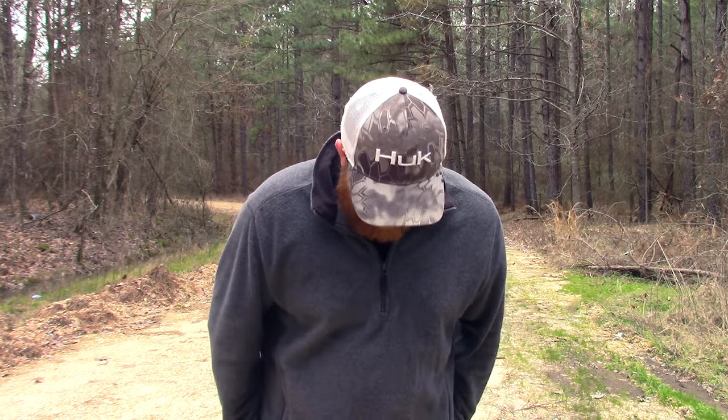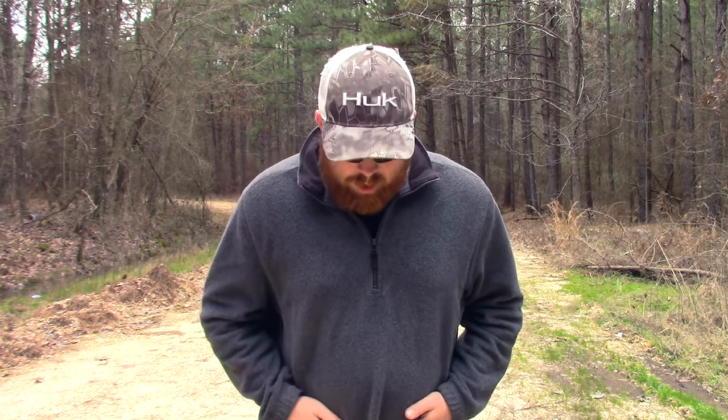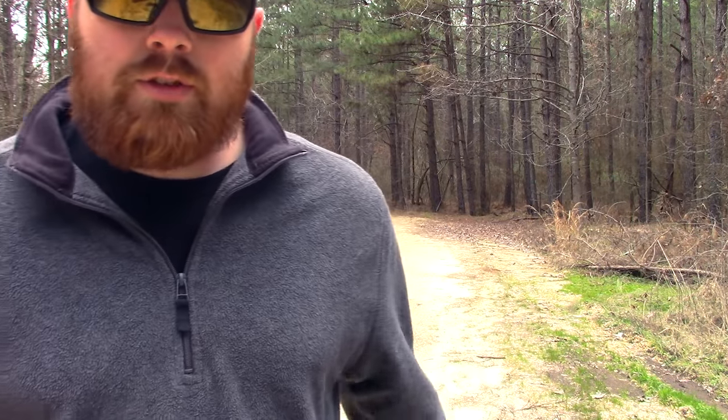Full disclosure — I didn't make it the whole half mile. Now I've got on the Minus 33. The first thing I noticed going from the synthetic to the merino wool is that the merino wool is way more comfortable. I think that's mainly because synthetics are typically really tight to the skin — like a second skin — whereas the merino wool is next to skin but not so tight. It feels way better, and the material itself just feels better. As far as warmth goes, I really can't tell just yet — it feels almost the same. I was pretty warm in the Under Armour, and I'm pretty warm right now.